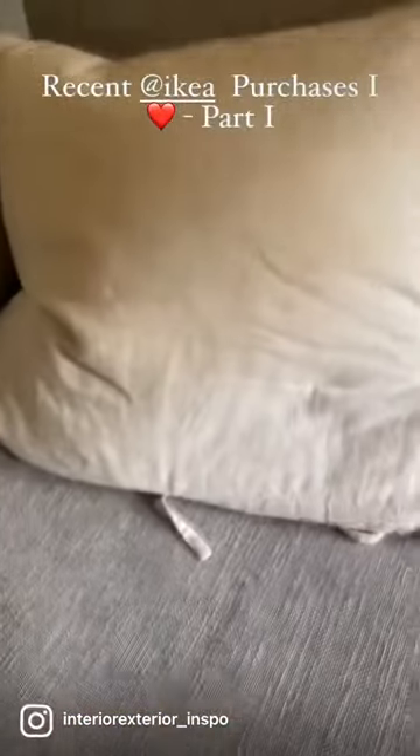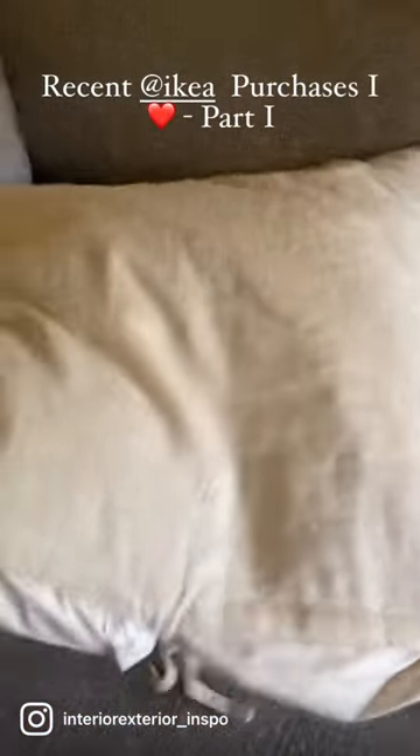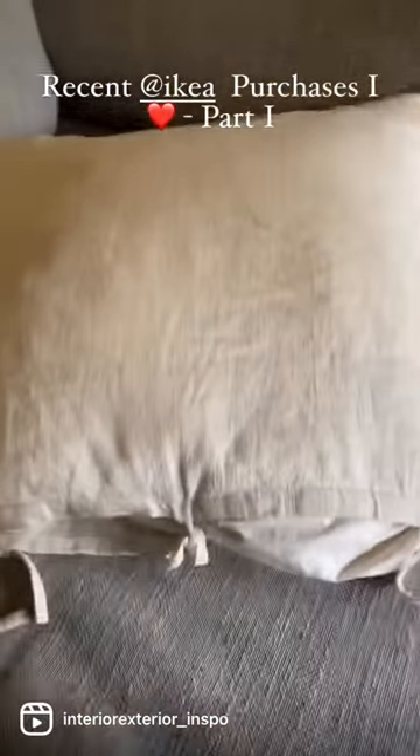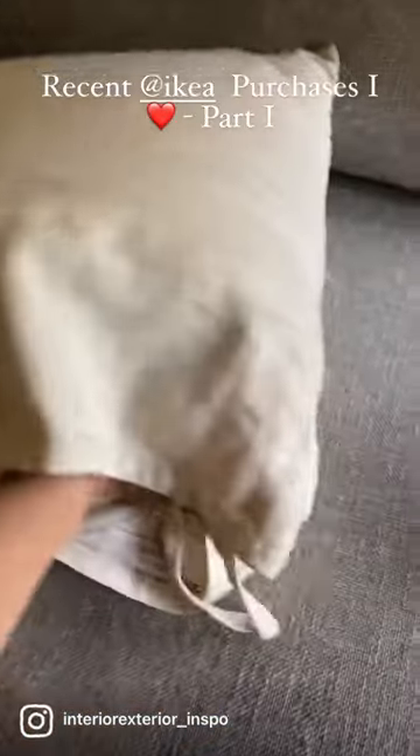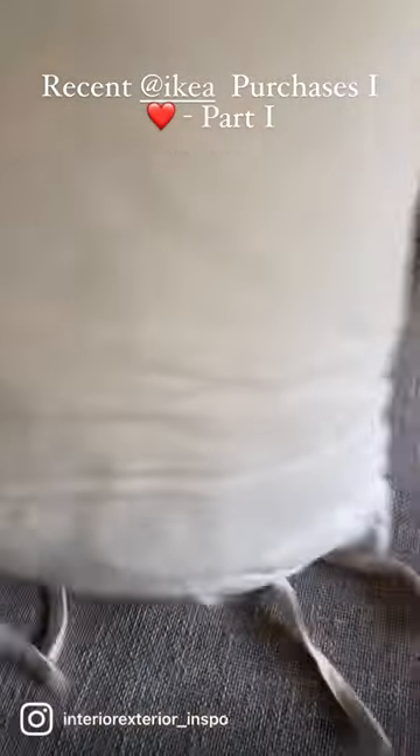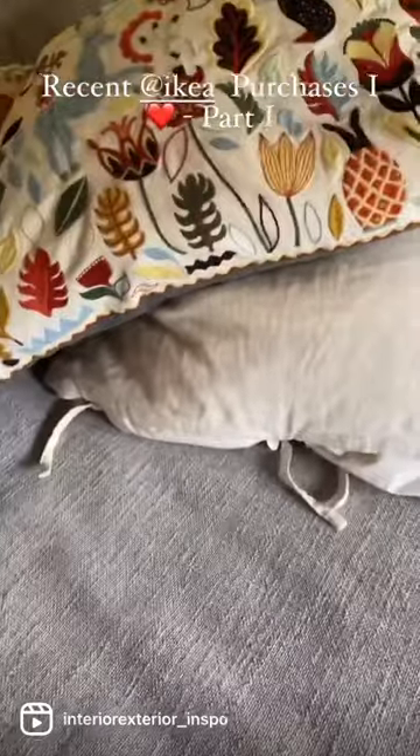This one is another favorite. It looks smaller in the video but it's actually really big. You can take the pillow — it has a little tie so it's really easy to put on and take off. It's very comfortable and it's big.